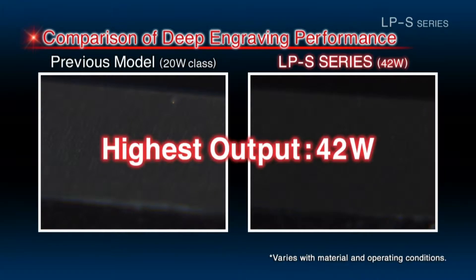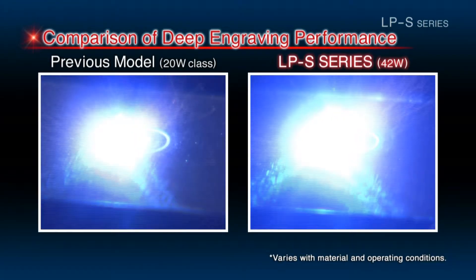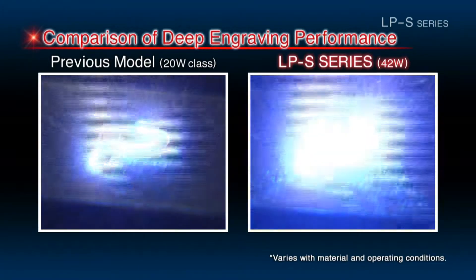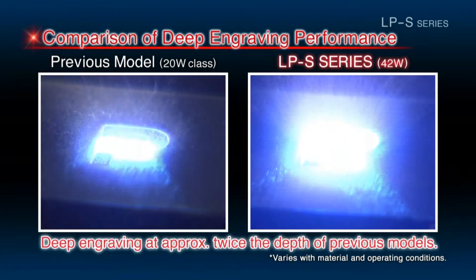At 42 watts, the LPS series is Panasonic's highest output laser marker. This high output laser delivers roughly twice the engraving performance of previous models.